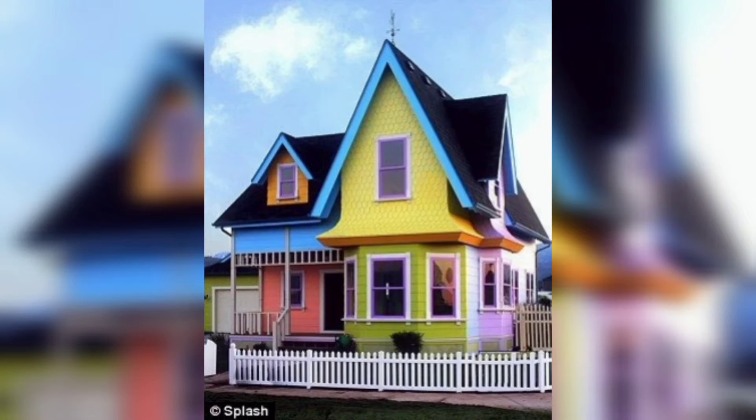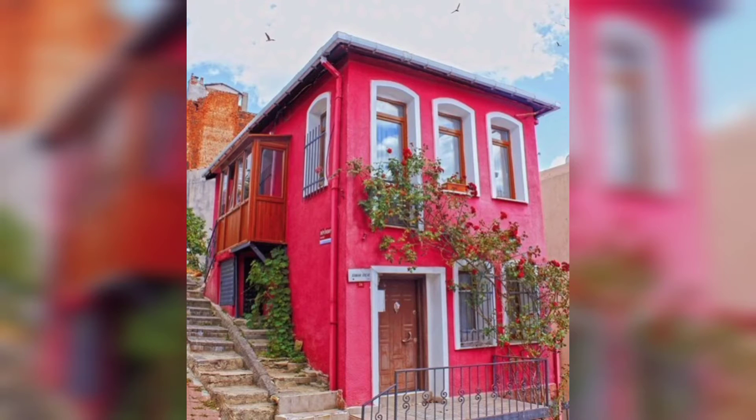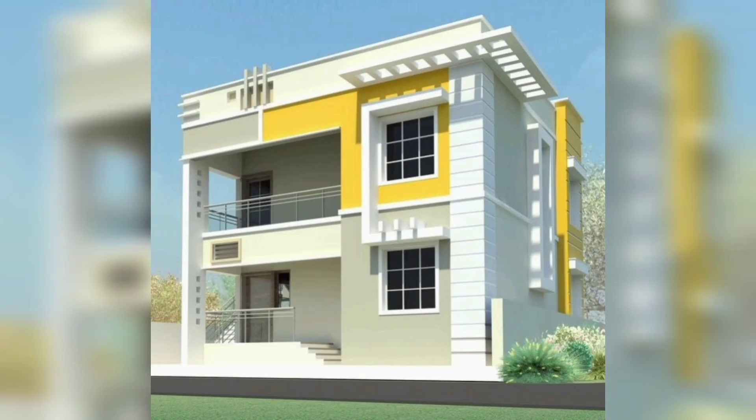Hello viewers, how are you? I hope you are all good. Welcome back to Art of Decor — we share awesome ideas to decorate your life. In this video, I can show you some different colorful house paint ideas to decorate your home with the best colorful house paint designs.